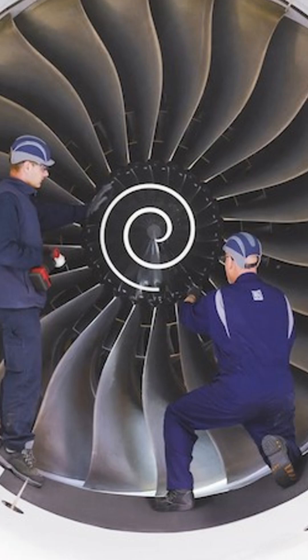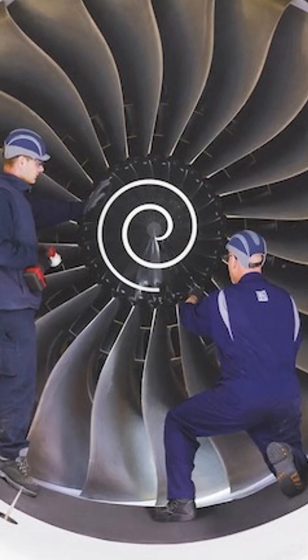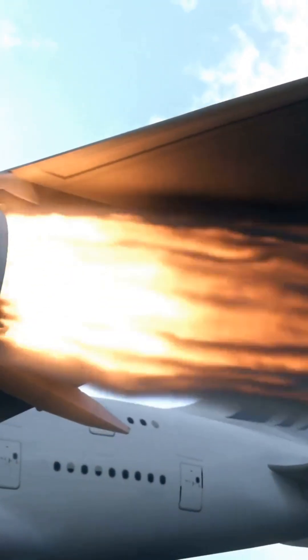Inside the core, air gets squeezed and heated by compressor blades, reaching temperatures hotter than molten lava — over 3000 degrees Fahrenheit. Jet fuel is then injected and ignited, creating a fiery blast of energy.